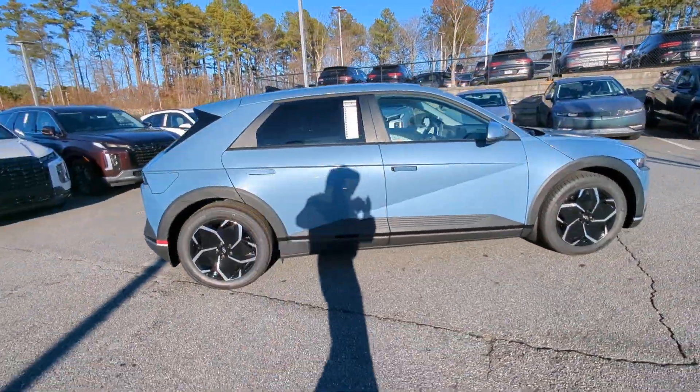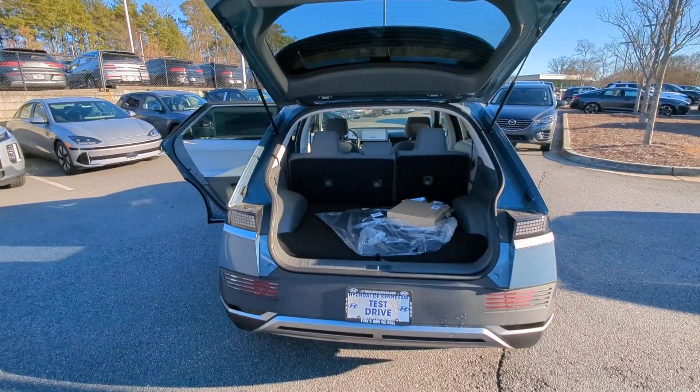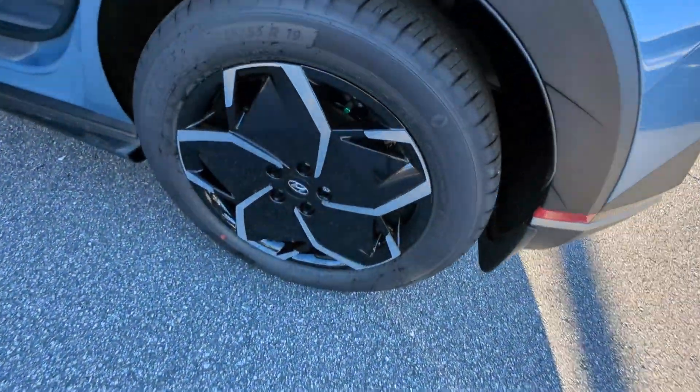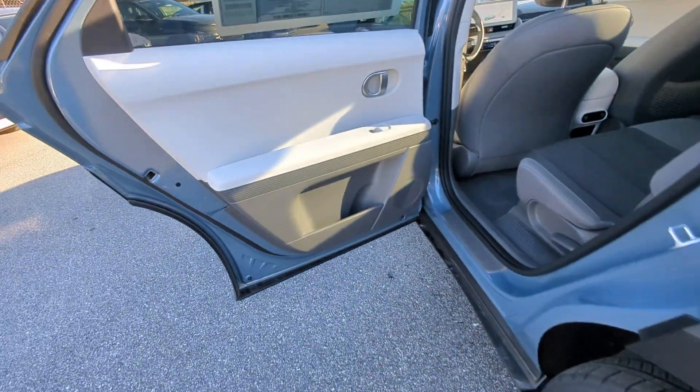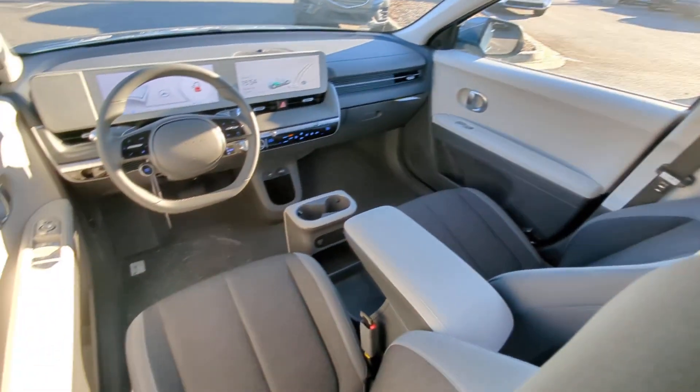The following are some of this vehicle's highlighted options: Apple CarPlay and/or Android Auto, navigation system, keyless entry, premium sound system, satellite radio, heated mirrors, power driver's seat, alarm, dual zone AC, and aluminum wheels.